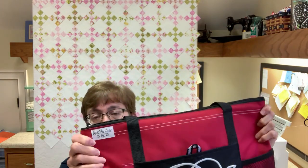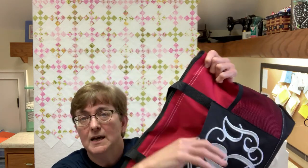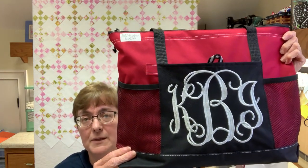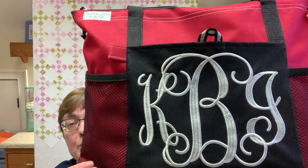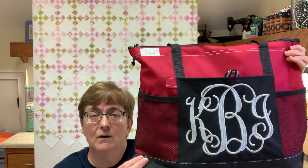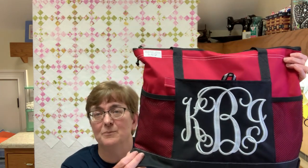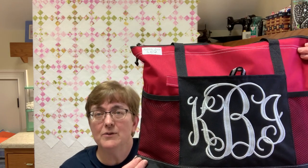I also take that very same bag and do jumbo monogramming on it. This one is mine — the monogram is big, on an eight-by-ten pocket front that is not sewn shut. It is heavily stabilized so you don't see any puckering with the actual monogram. That one's really popular. If you don't see these in my shop, send me a message on Instagram or Etsy and I'll get back to you right away.